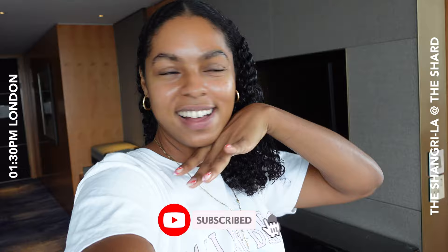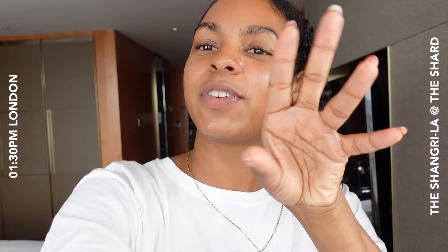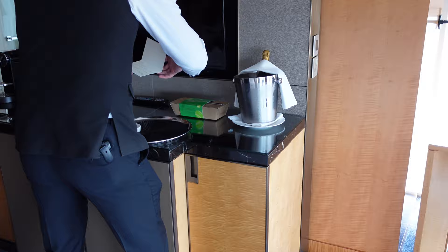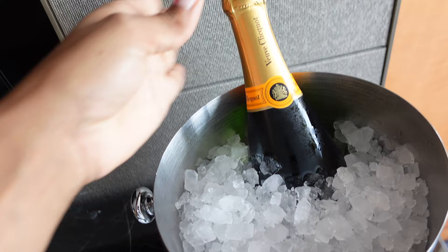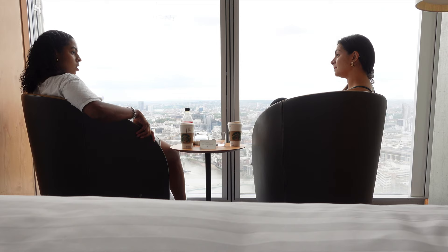Hey guys, welcome to another vlog! I'm currently in the Shangri-La — yes, I am bougie now. We got invited to come and stay here, and I brought Leash with me, who you might remember from some of my previous vlogs. We've just checked into our room and the view is absolutely unreal. Let me give you a little tour. We have a cake, champagne, and a welcome card from the team at the Shangri-La, which is so lovely.